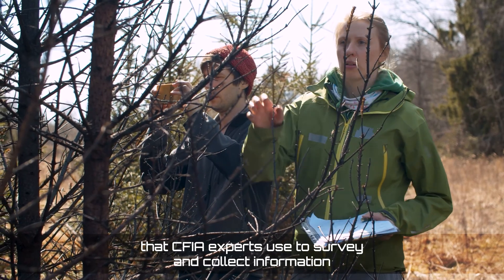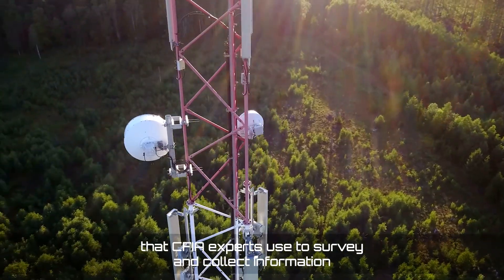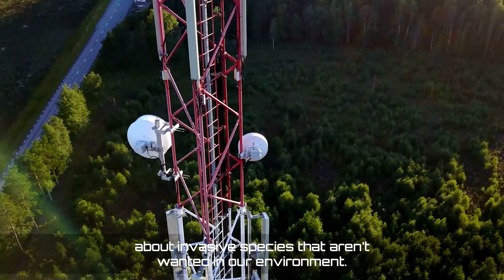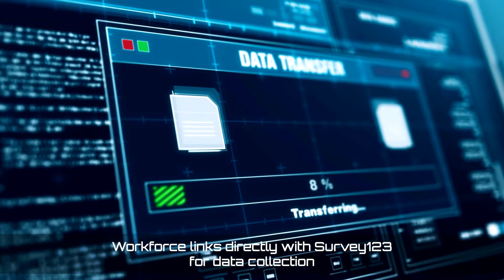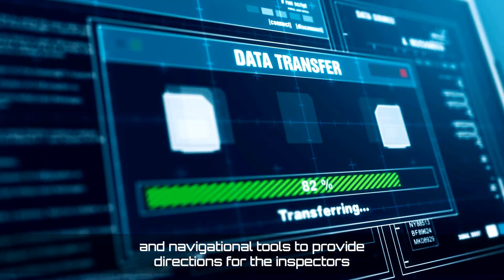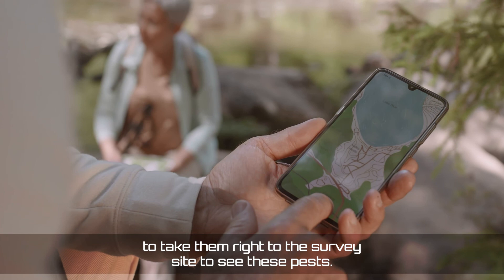Survey123 is just one of the new digital tools that CFIA experts use to survey and collect information about invasive species that aren't wanted in our environment. Workforce links directly with Survey123 for data collection and navigational tools to provide directions for inspectors.